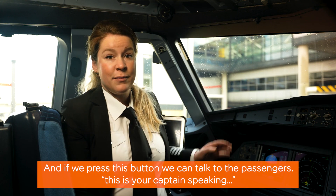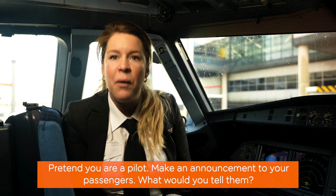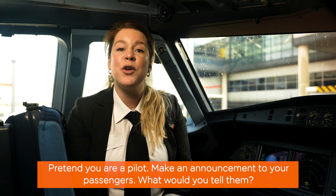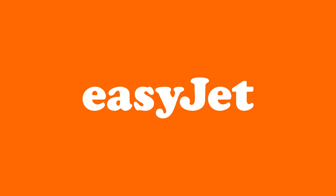If we press this button, we can talk to the passengers. This is your captain speaking. Pretend you are a pilot — make an announcement to your passengers. What would you tell them? We'll see you next week. Bye!